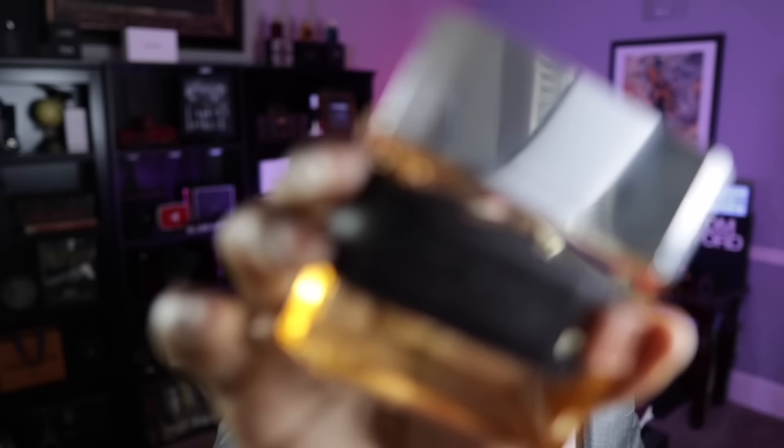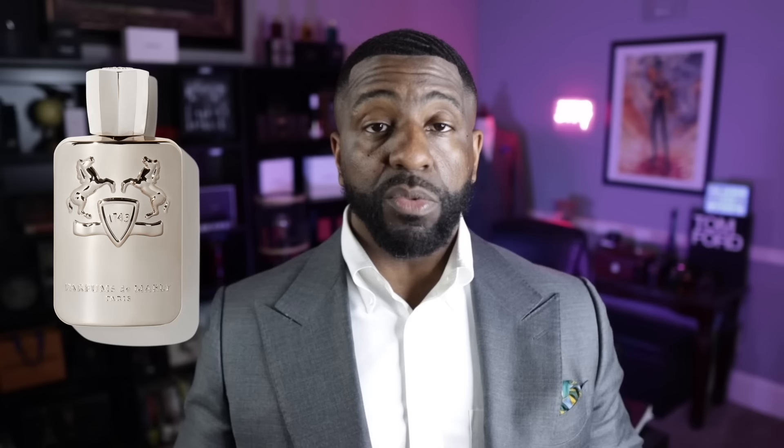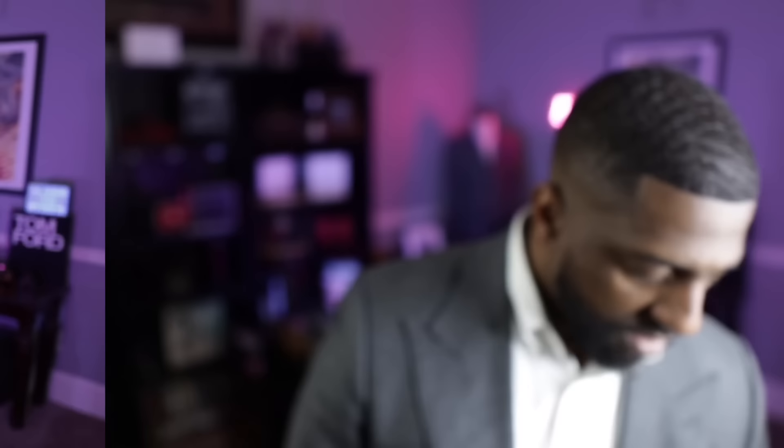This next fragrance brings us back to the house of Armaf. This is Craze from Armaf. I'm so glad I have this back in my collection — I had it, sold it, and got it back — because this is one of the best clones of Pegasus from Parfums de Marly I've ever put my nose on. It's a very creamy almond vanilla sandalwood fragrance, very, very close to the original. You can probably find it for about $25, and I highly recommend it if you like that Pegasus DNA.